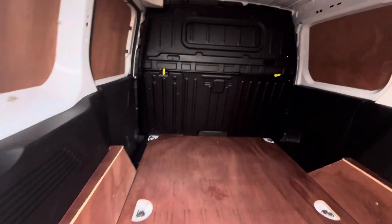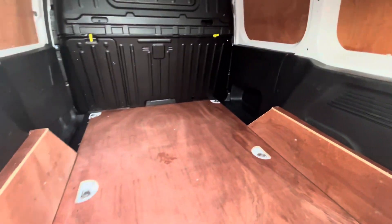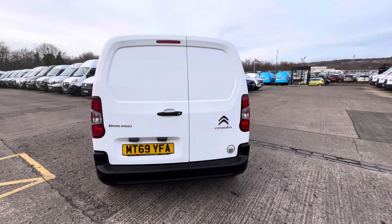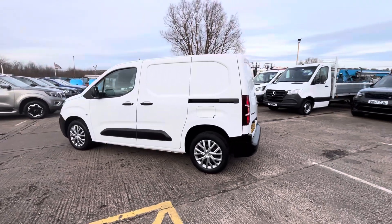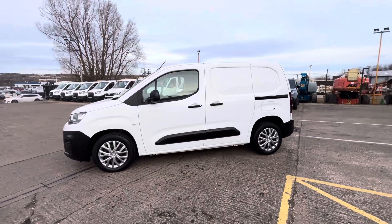It's fully ply-lined inside with a factory bulkhead. It's absolutely immaculate in the back — looks like it's hardly been used. It's a one-owner vehicle with 52,000 miles and full service history. It'll come with a full 12-month MOT, fully serviced before you take delivery, and three months warranty.